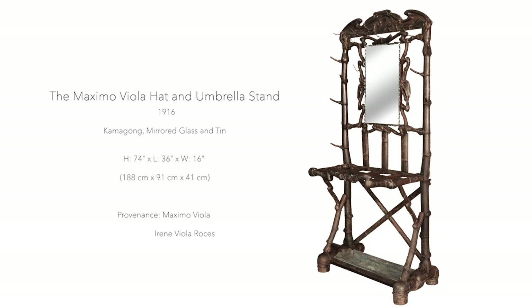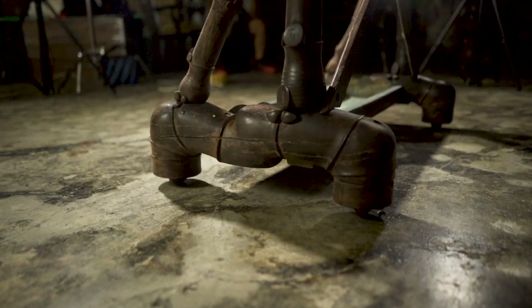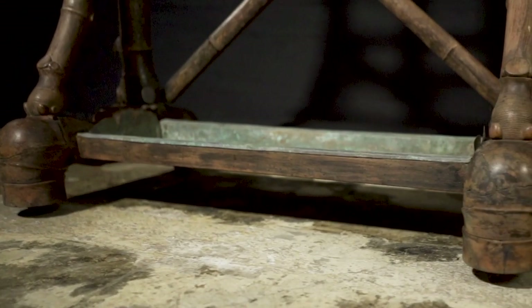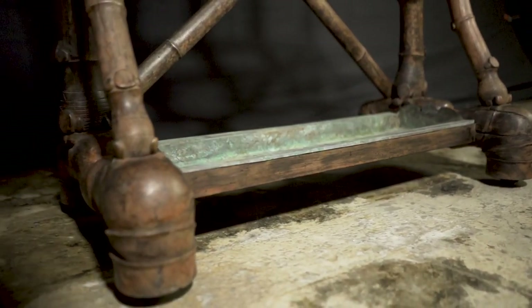He would design the furniture and make it himself. This particular piece is one of the very few pieces that he made for himself, and it is entirely of Kamagong. The only thing that is not Kamagong is the bottom part, which seems to be of tin or copper, because the umbrellas, when they drip the water, they have to have the lining there so it doesn't drip and ruin the floor.